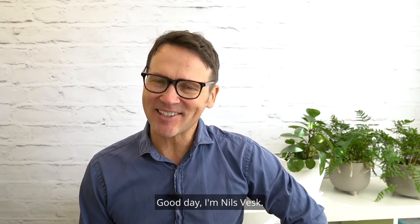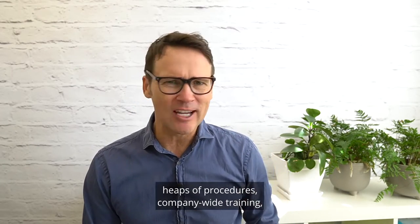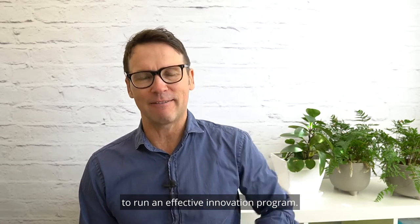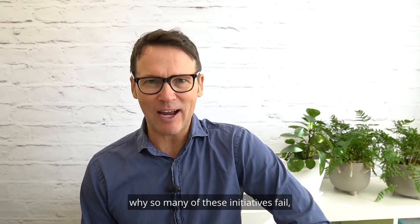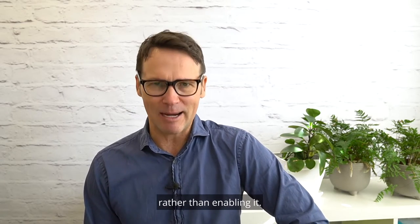G'day, I'm Nils Vesk. Most people tell you that you need an innovation structure, heaps of procedures, company-wide training, and an innovation team to run an effective innovation program. You know what? They're wrong. And it's one of the reasons why so many of these initiatives fail — because people make them too complex, stifling business growth innovation rather than enabling it.